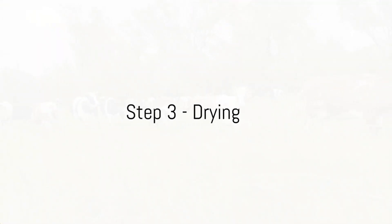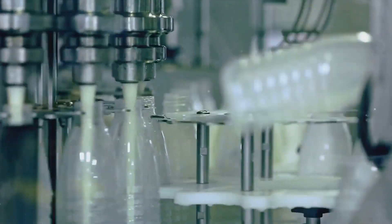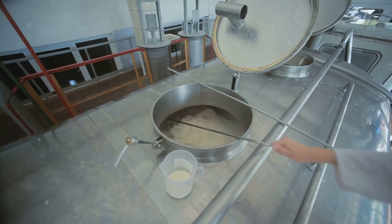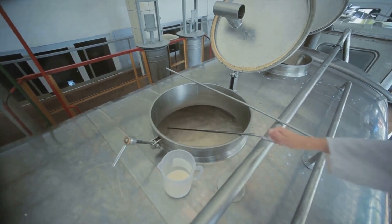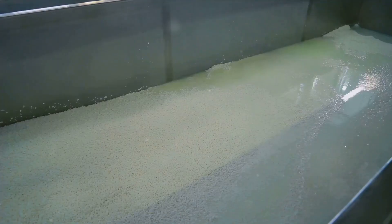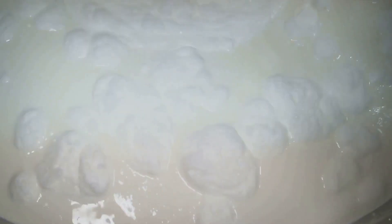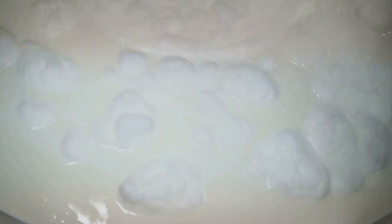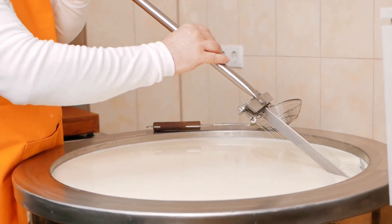The final step in this transformation is drying. The concentrated milk, rich and creamy, now undergoes its final metamorphosis. The drying process is where we see the liquid milk transfigured into a fine dry milk powder. The concentrated milk is introduced into a drying chamber, where it experiences a rapid evaporation of moisture. This is done through an ingenious process known as spray drying or drum drying. In spray drying, the concentrated milk is sprayed into a chamber filled with hot air. As the tiny droplets make their journey through the chamber, the water in them quickly evaporates, leaving behind tiny particles of dry milk.